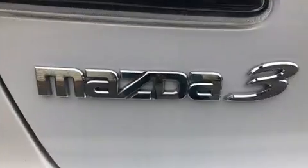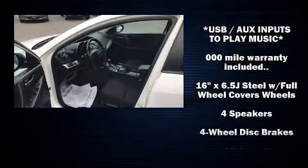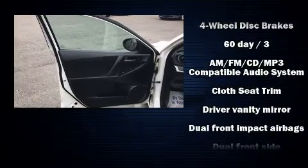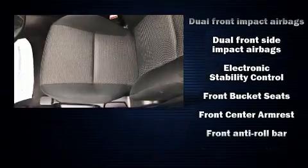Four well-positioned speakers round out the audio system. Mazda ensures the safety and security of its passengers with equipment such as head curtain airbags, traction control, brake assist, anti-whiplash front head restraints, ignition disabling, and four-wheel disc brakes with ABS.